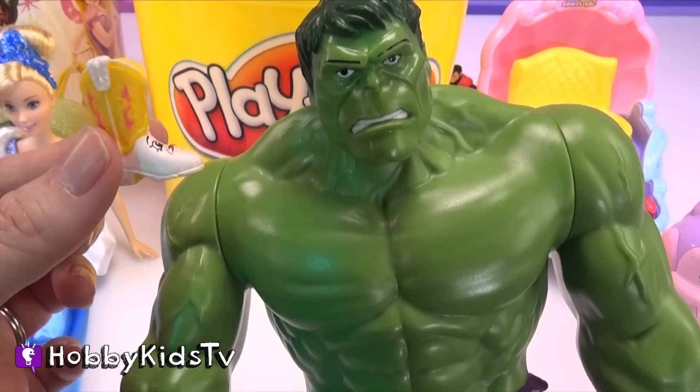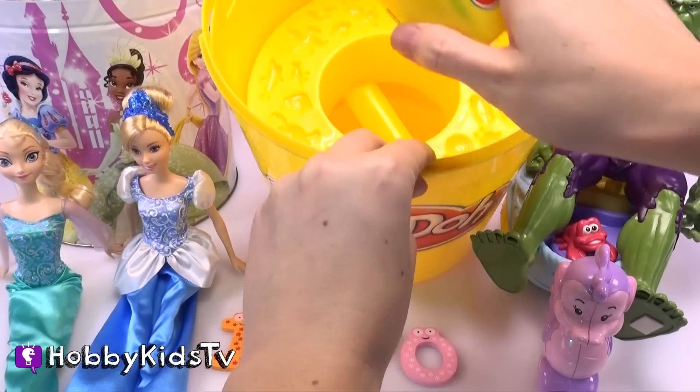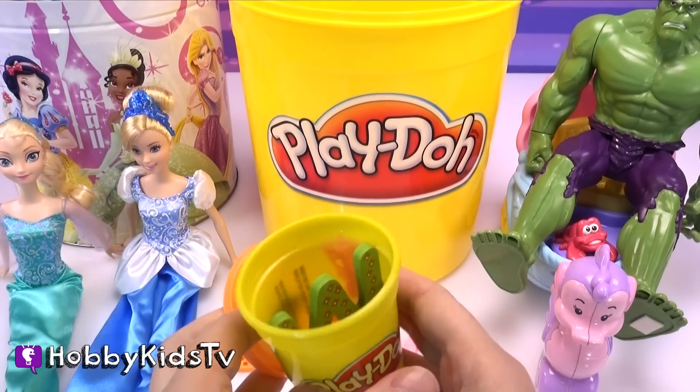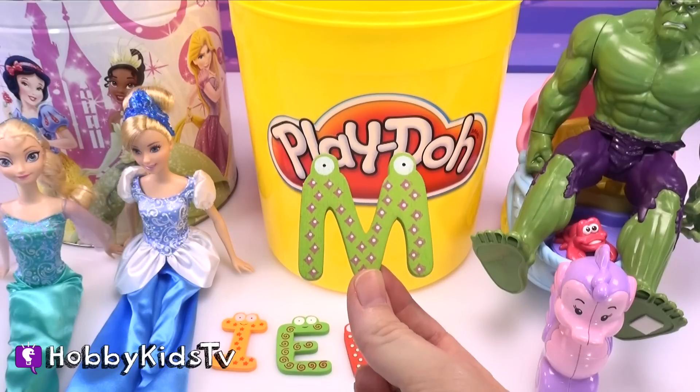Aw, come on Hulk, it's cute! What do we have? We've got a letter — it's the letter M!